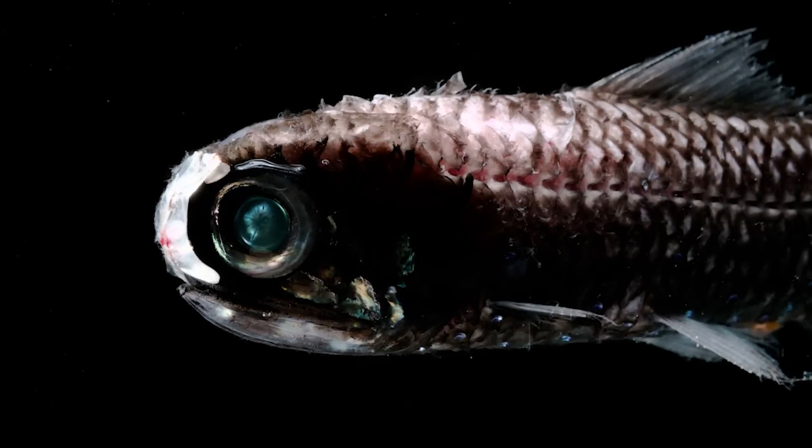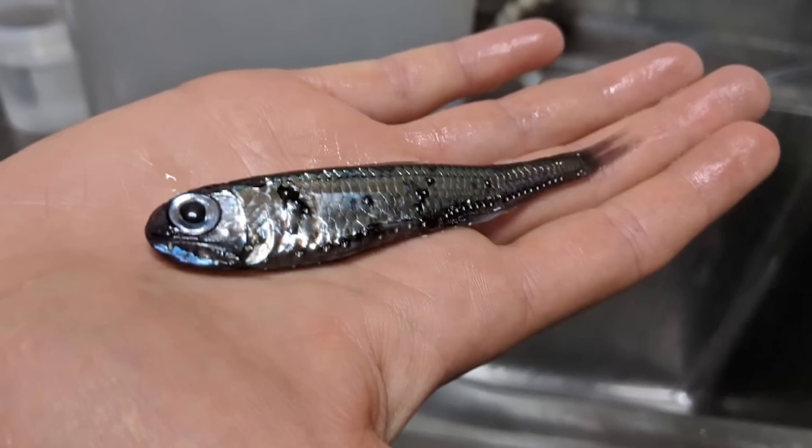This may seem like a pretty dumb ability for such a small, defenseless creature to have in the deep, dark depths of the ocean, but the bioluminescence is actually used for camouflage — helping them blend into the faint light from the surface when viewed from below, making it harder for predators to spot them. It's also a way for them to communicate or attract mates.